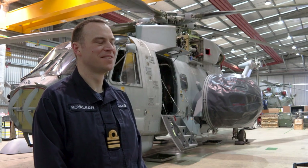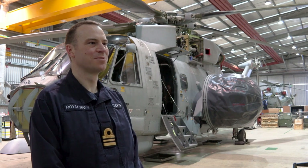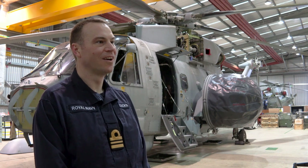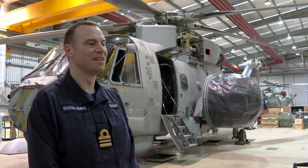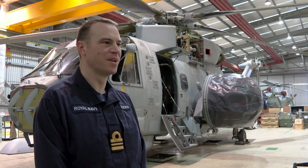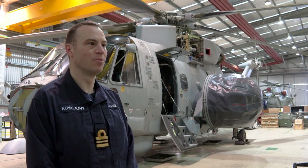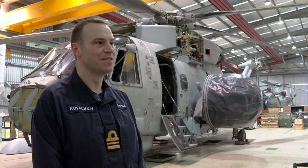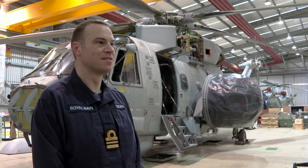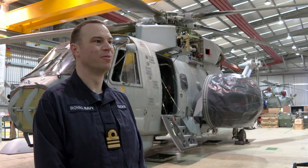My name is Lieutenant Commander Anthony Cox, I'm the Air Engineering Officer at 820 Naval Air Squadron. My job here is to ensure that we take the new capability and deliver aircraft to the front line. The capability we're developing is the ASAC — Airborne Surveillance and Control — capability, and it is a modification to the Merlin Mark II aircraft from the normal ASW anti-submarine warfare role.